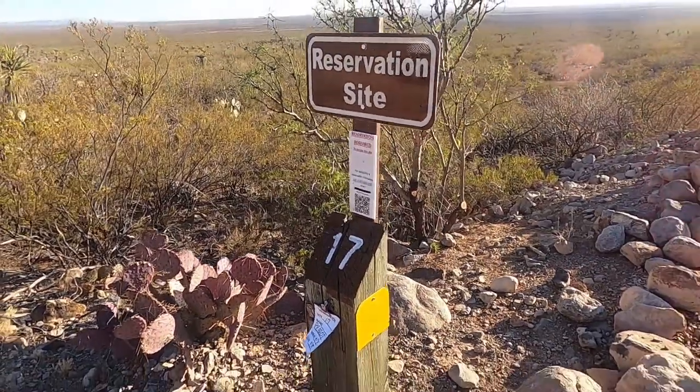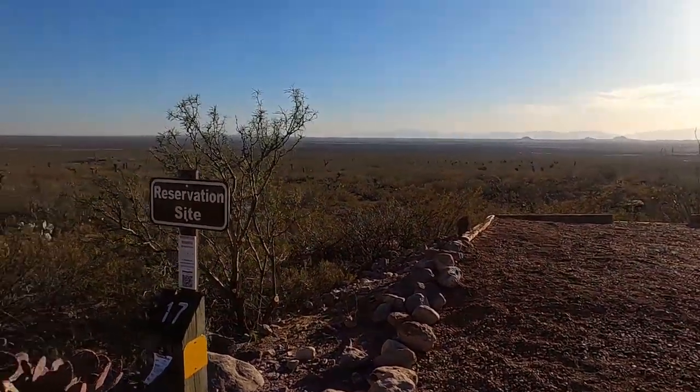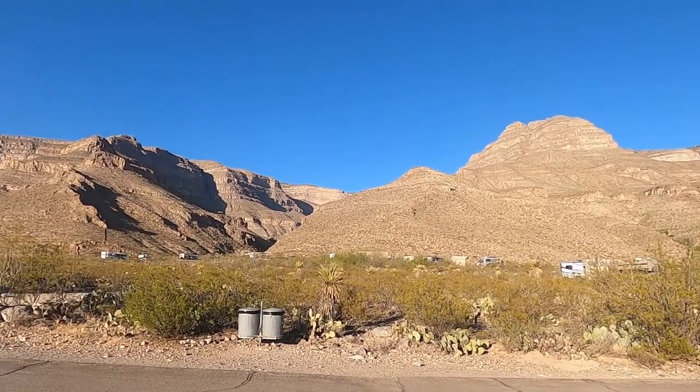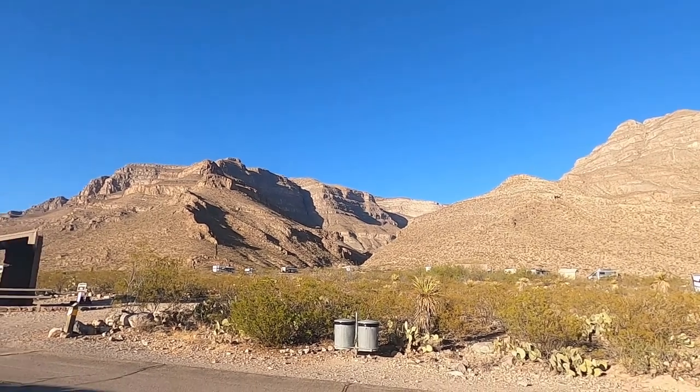Hello from Campsite 17 at the Oliver Lee Memorial State Park in New Mexico. We got quite a view here from our campsite — beautiful mountains. There's a trail that goes right up there and winds its way up, so we're going to check that out in the morning.